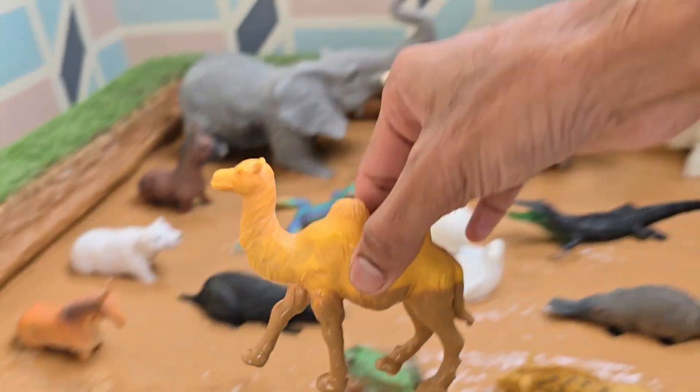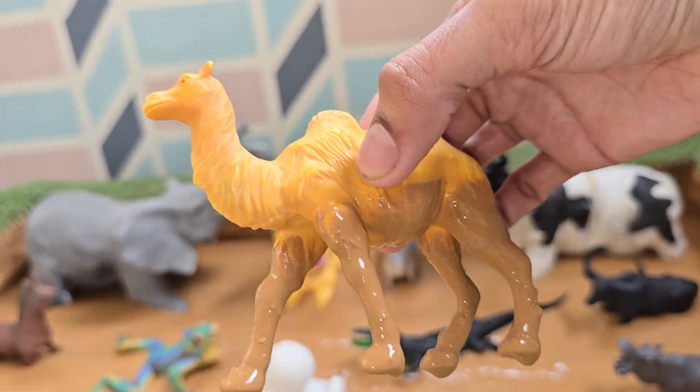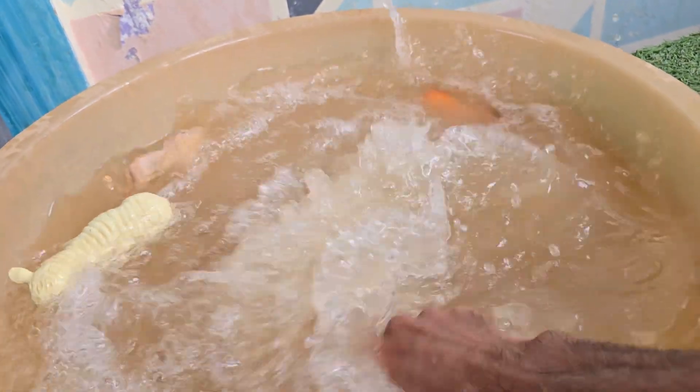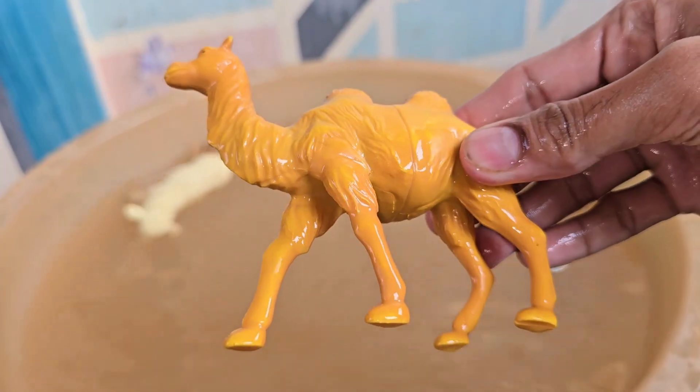Camels are known as the ships of the desert because they travel easily across sand. A camel's hump stores fat, not water — it's used for energy when food is scarce. Camels can drink up to 40 gallons (150 liters) of water in one go.